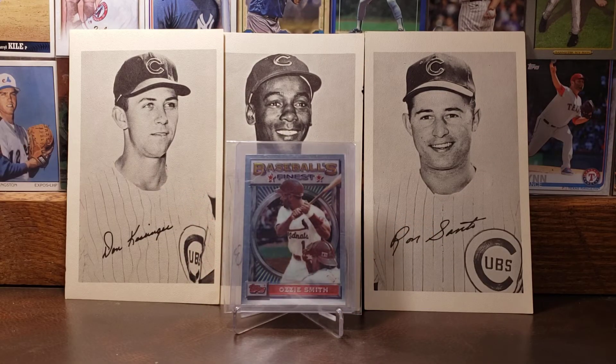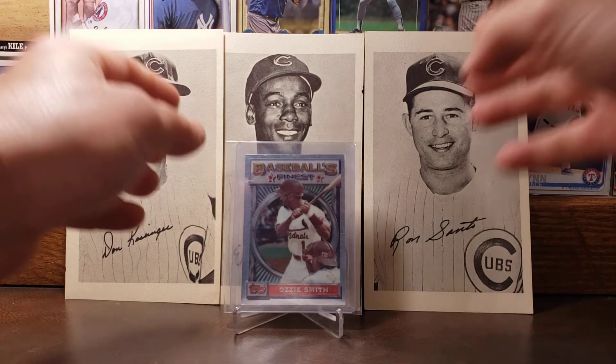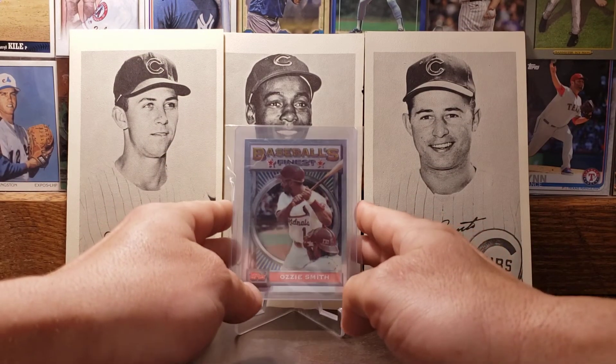Here's the 1993 Topps Finest of Ozzie Smith — the Wizard. One of the greatest defensive shortstops to ever play the game. A fantastic looking Finest card of his.